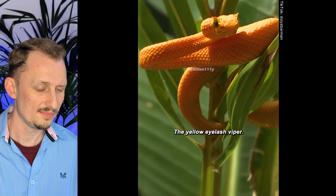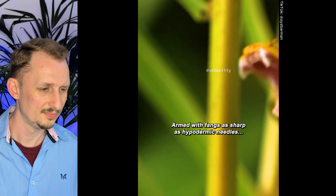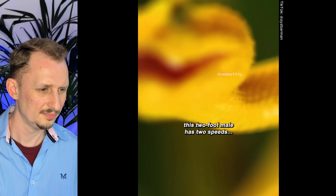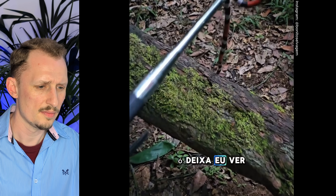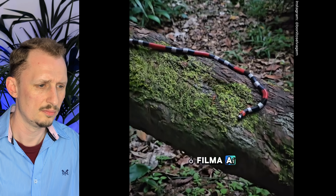The yellow eyelash viper — armed with fangs as sharp as hypodermic needles. This two-foot male has two speeds: slow and incredibly fast. It is a venomous species with a broadly hemotoxic venom like most pit vipers in South America, and bites are rare even though its bite is medically significant. If you research this species you'll notice its Latin name is Bothriechis, whereas a lot of the other snakes in South America are Bothrops — same Greek root meaning 'pit', so it doesn't mean they're extremely closely related.